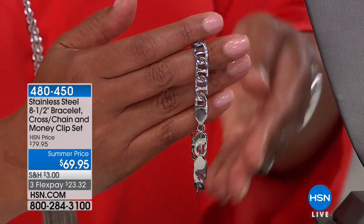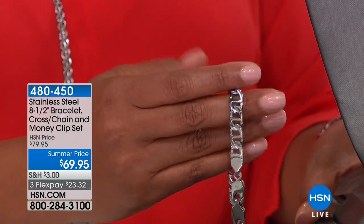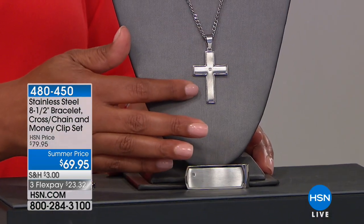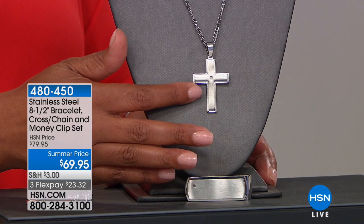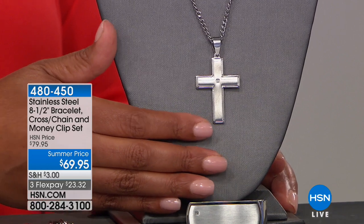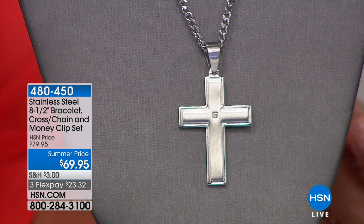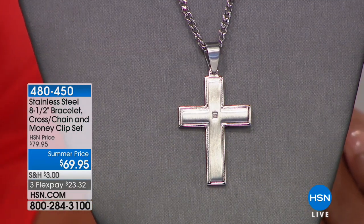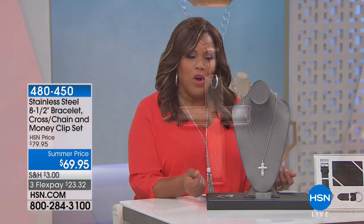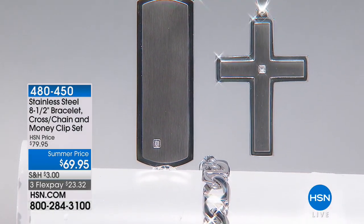You're also getting the cross chain pendant — it's a 24-inch curb link chain. Look how beautiful the necklace is. Right there in the center is a white diamond accent — very beautiful. Nice structural detail. So if you have a dad or grandfather who is religious, this will express their faith. But it also can be a style statement. The crosses are so very popular. The two most popular pendants? The heart and the cross.